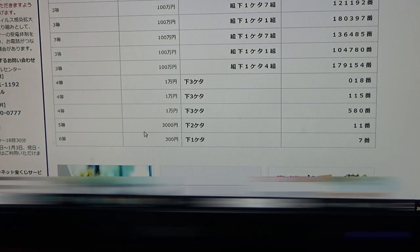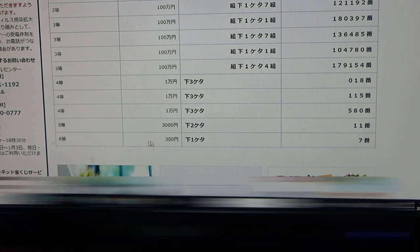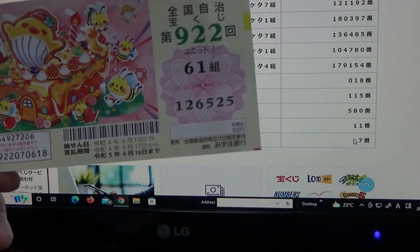To win the fifth prize — 3,000 yen — the last two numbers of your ticket must be 11. I have 25, no good. And for the sixth prize — 300 yen — your last number must be a seven. I have a five.